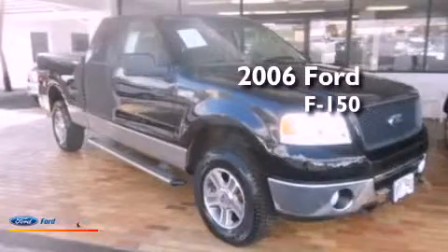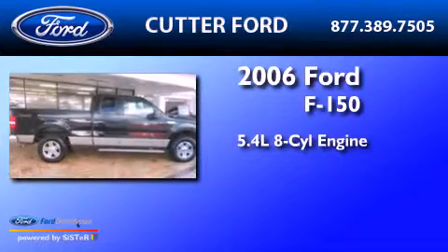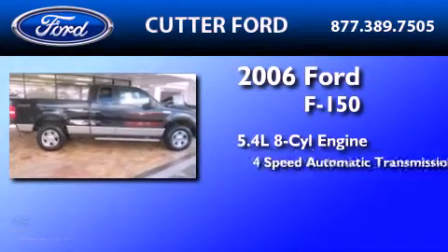This is a 2006 Ford F-150. It has a 5.4-liter, eight-cylinder engine and a four-speed automatic transmission.